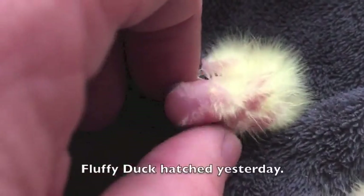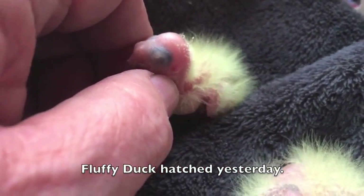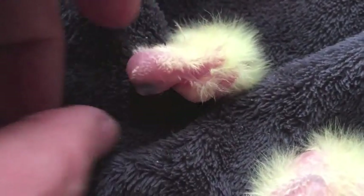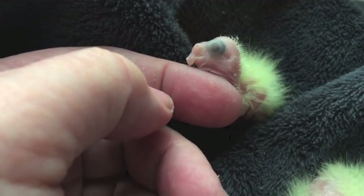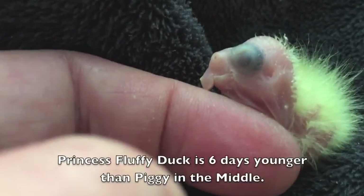And this is Princess Fluffy Duck. Look at you. She's 9 grams today. I can see the egg tooth too — see the little white dot on the front of the beak? And that's the egg tooth. There we go, look at that.